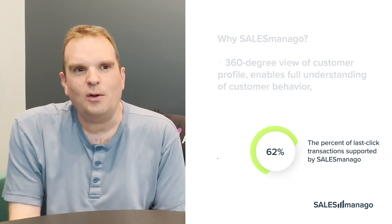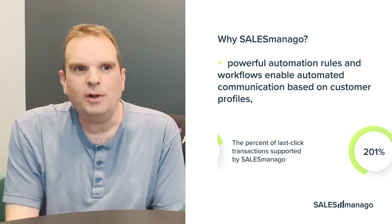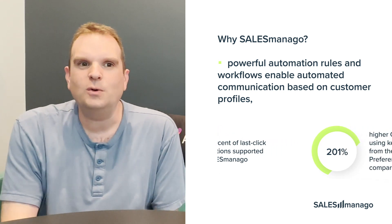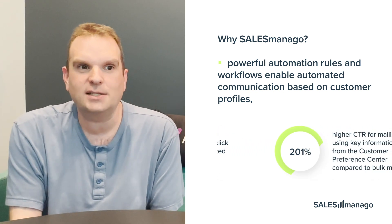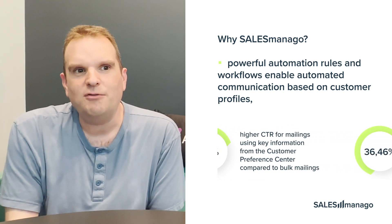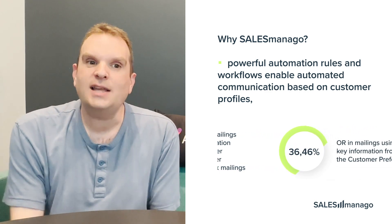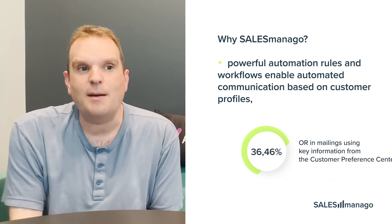Salesmanago allows us to put automation at the center of the way we work. We use the powerful automation rules and workflows to automate communication based on customer profiles, so that we're delivering the right communication at the right time and delivering a better and more curated experience to our customers, at the same time as gaining efficiencies in our marketing team.